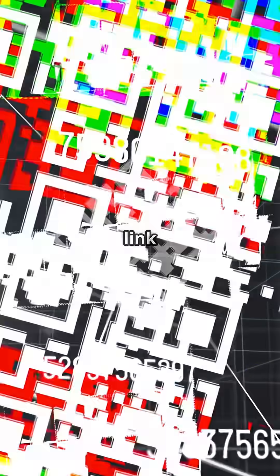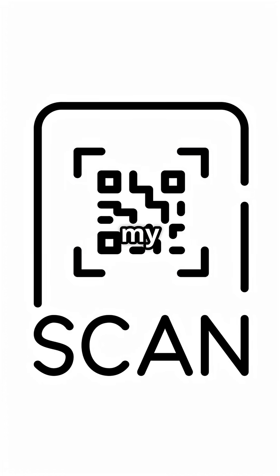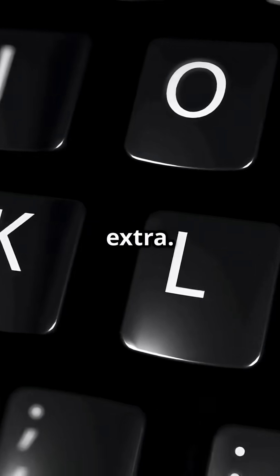You can try it today through the link in the description or just scan the QR code on screen. This is my personal referral link, so I might earn a commission if you decide to grab it, but it costs you nothing extra.